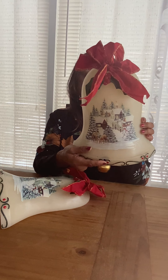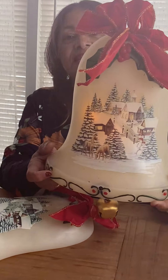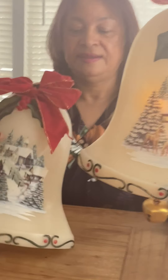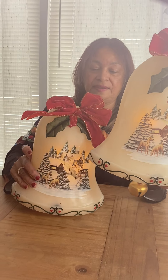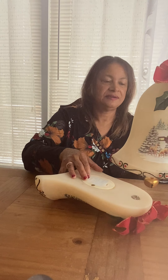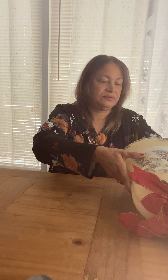I'll turn it on and let you see that it does light up and you can hear it play music. They both work and they are kind of heavy so I'm not going to hold them too long. But anyway, you get the idea — this is what they do. Hopefully it'll be of interest to someone. They are a nice item for someone to receive.